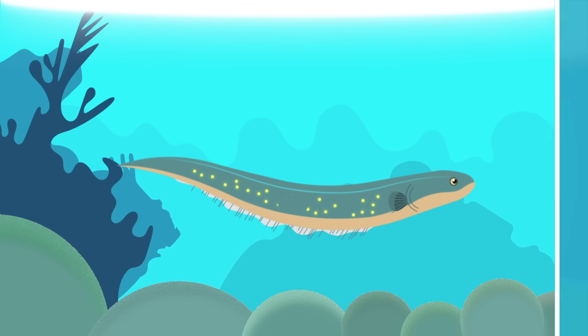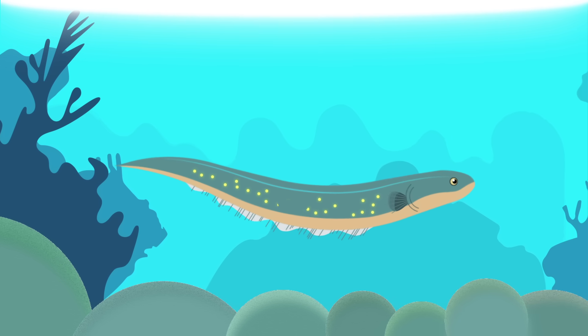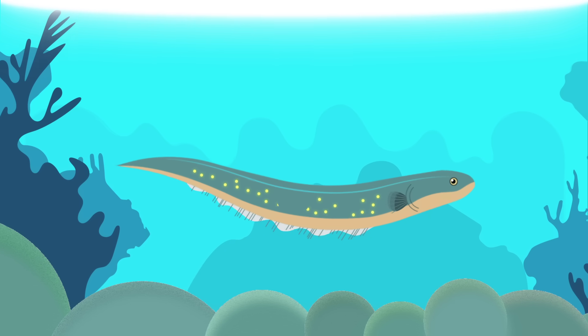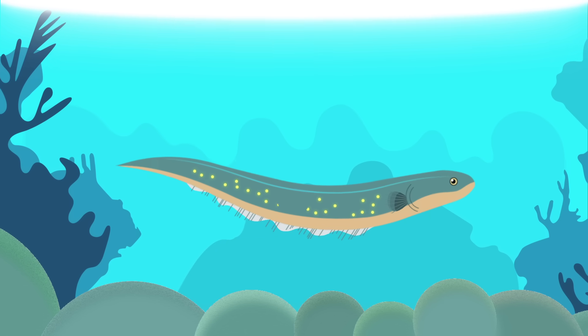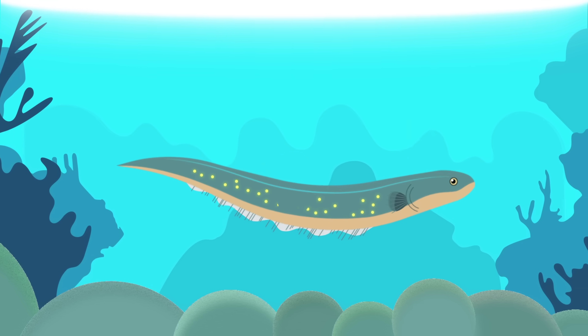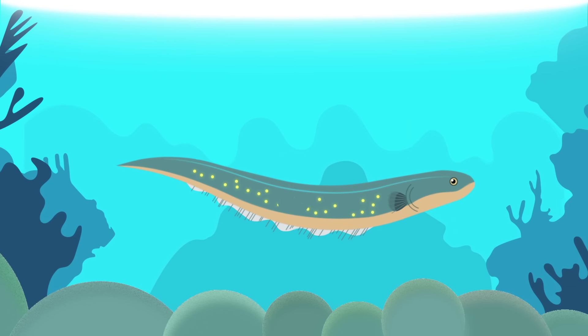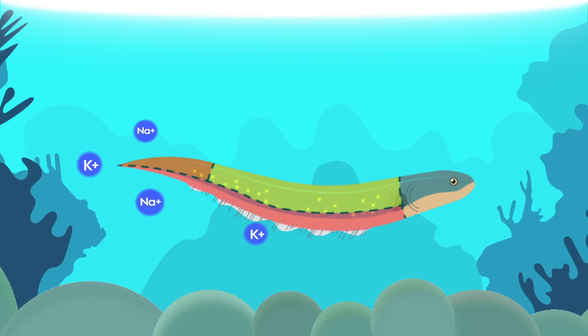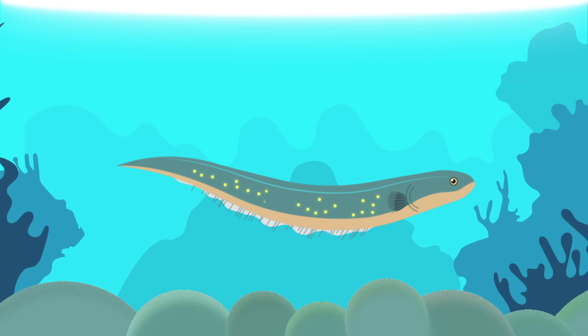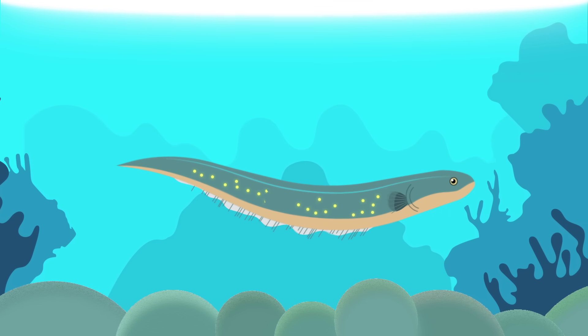There is one mystery in the world of electric fish: why don't they electrocute themselves? It may be that the size of strongly electric fish allows them to withstand their own shocks, or that the current passes out of their bodies too quickly. Some scientists think that special proteins may shield the electric organs. But the truth is, this is one mystery science still hasn't illuminated.